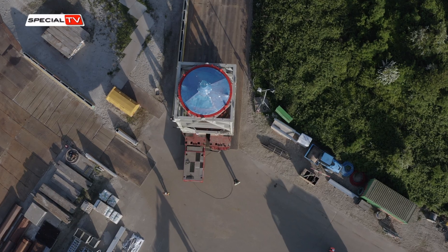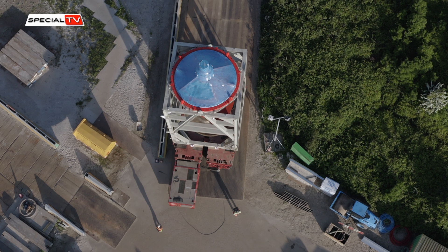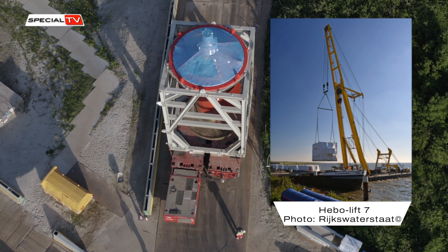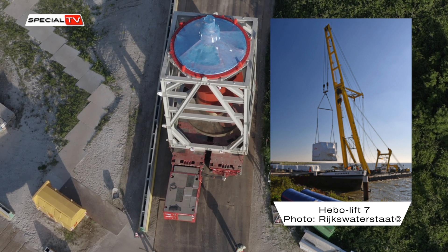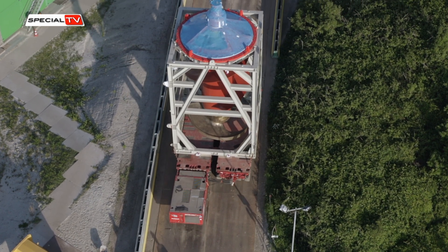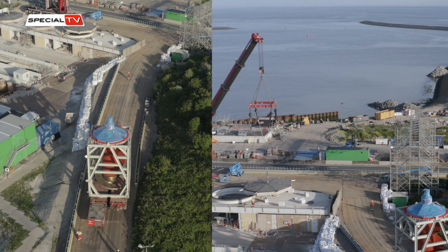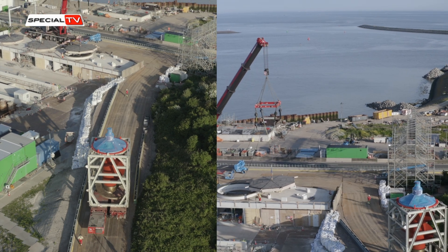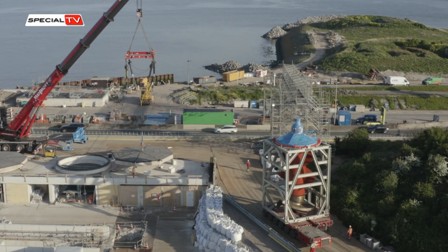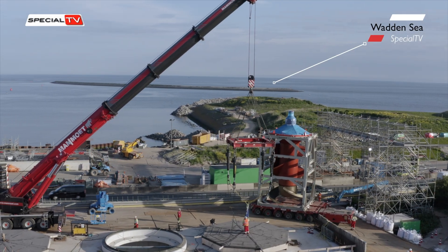The construction consortium successfully positioned the pumps on the Afsluitdijk. To accomplish this, they relied on the expertise of Hibo Maritime Services' floating crane, the Hibo Lift 7, with an impressive lifting capacity of 300 tons. This floating crane efficiently brought the pumps ashore.